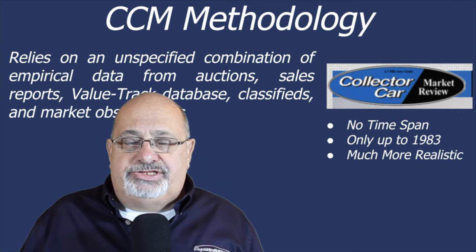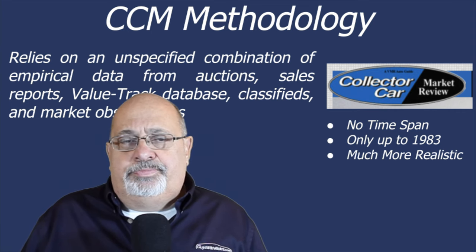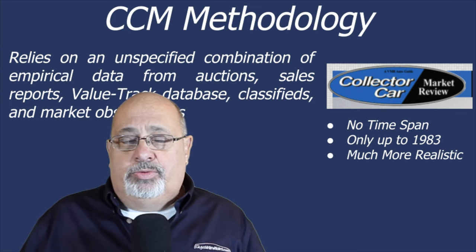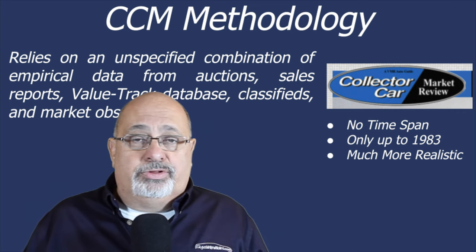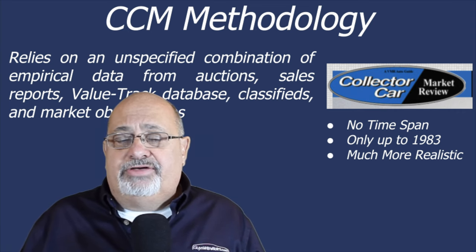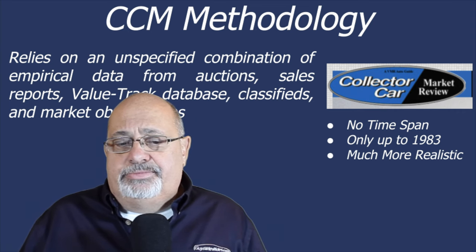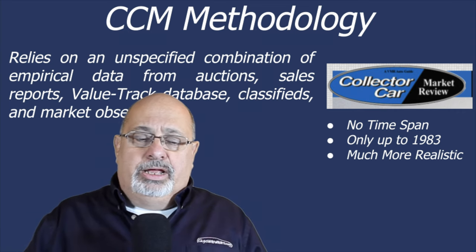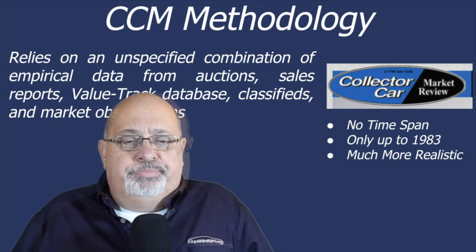However, however they're doing it, their values for the most part tend to be spot on. One exception I noticed was the Ford Bronco — their data lagged behind what was happening in the marketplace. So if something has spiked or changed in the last six months, CCM's methodology tends to lag a little bit. You have to use a variety of data sources to triangulate and come up with a value.